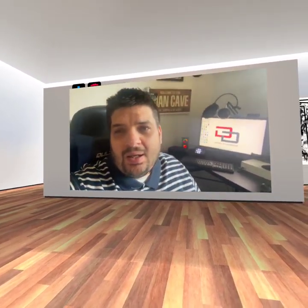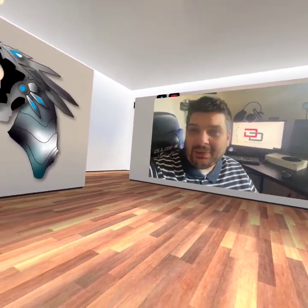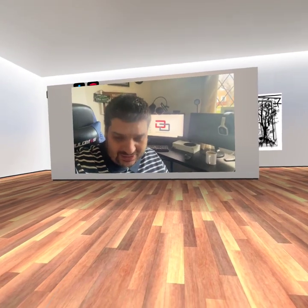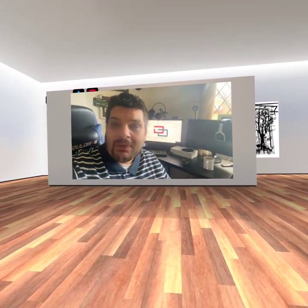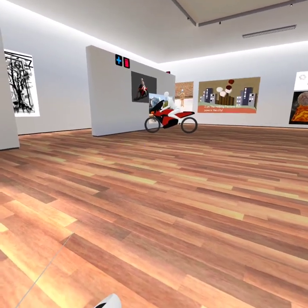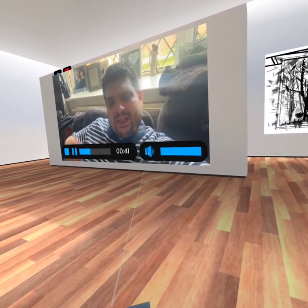Hi, my name's Chris Fallow. This is kind of like — this is my world. I actually suffer from mental health conditions: depression, low self-esteem, anxiety, and I actually don't go outside very often. So yeah, it's a bit sad.